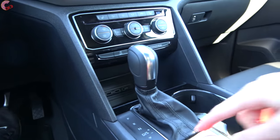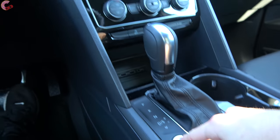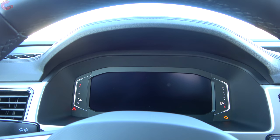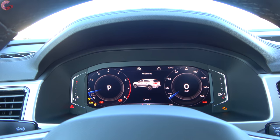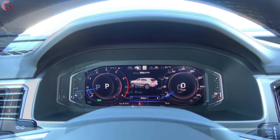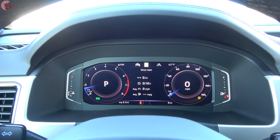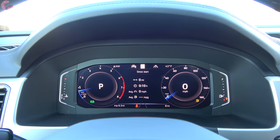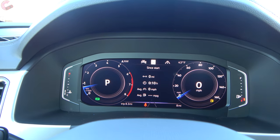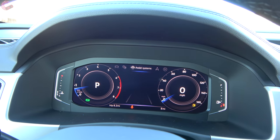In typical Volkswagen fashion, you have the push-button start mounted right down here on all but the base model. This is one of the features that reminds me of Audi — this is Volkswagen's 10-inch digital cockpit, which is very similar to Audi's virtual cockpit system. It comes on the SEL and up and does a lot of the same things as virtual cockpit.